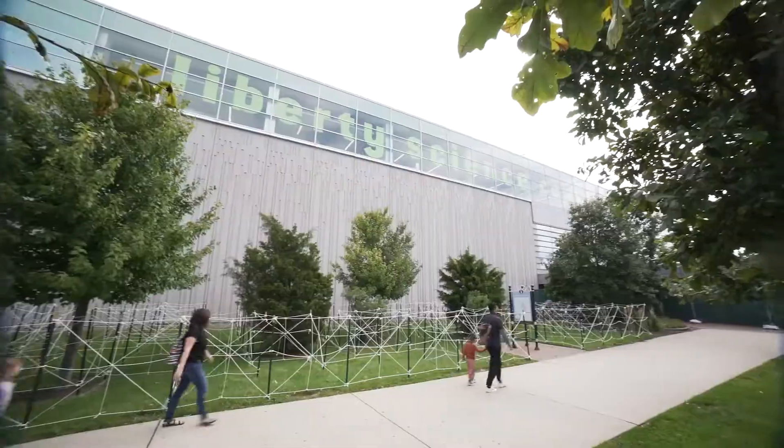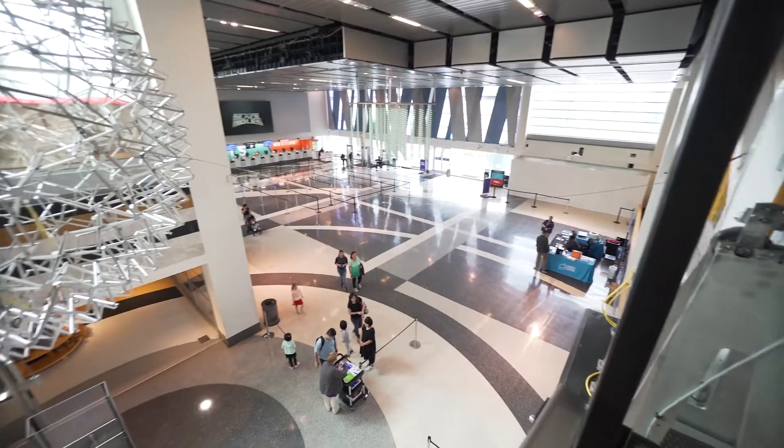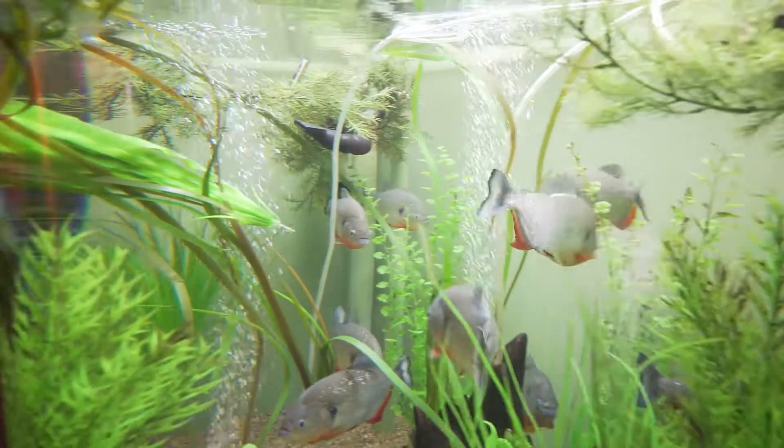One of the highlights of Jersey City has got to be the Liberty Science Center. It's an interactive science museum — great for kids and adults, and a ton of fun to spend half a day there with the whole family.